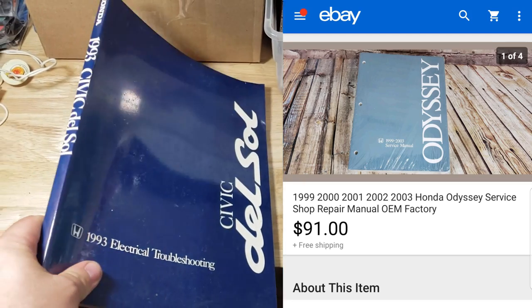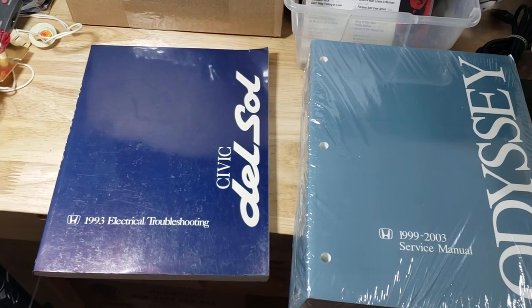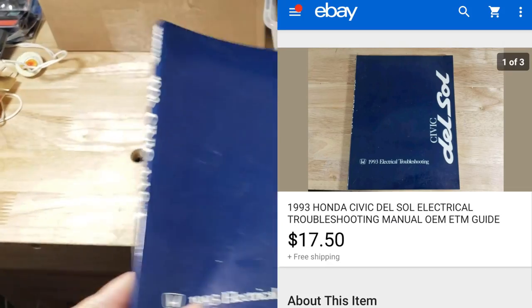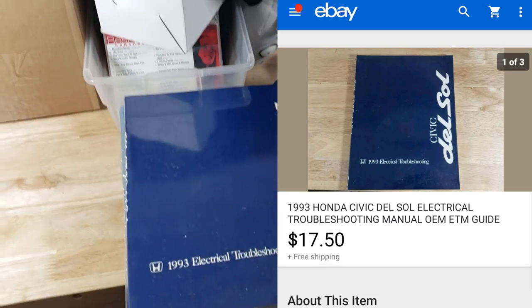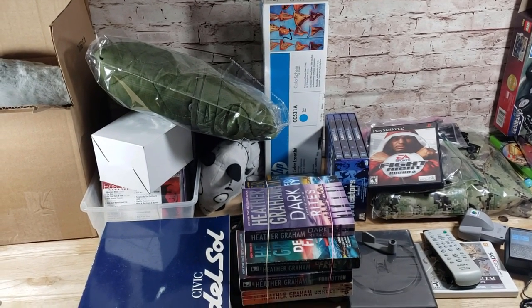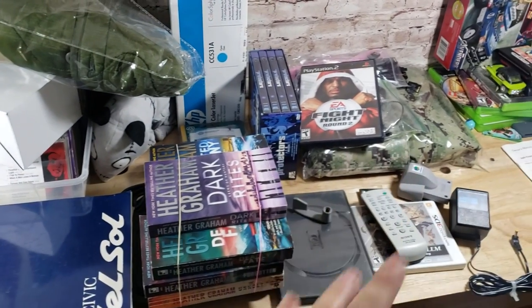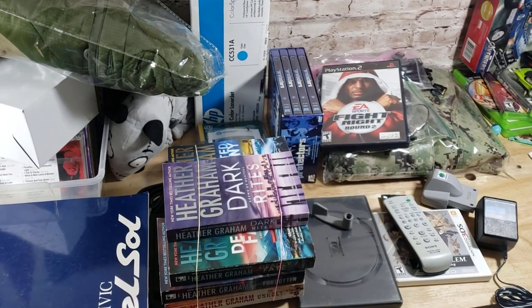And this is a 1993 Civic Del Sol ETM — Electronic Troubleshooting Manual — that sold for $175. I also sold another manual this weekend for $25, a Kia one, but I'm waiting on payment. That's everything guys — about 25 items, $600-something dollars. Nothing to complain about and hopefully we'll keep improving as Q4 keeps going.